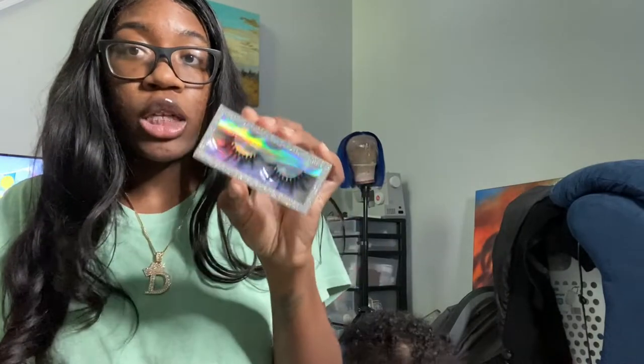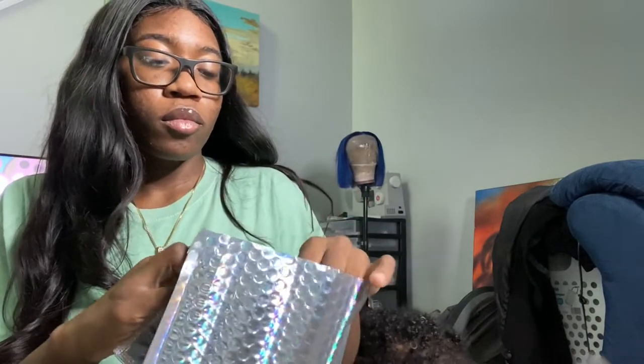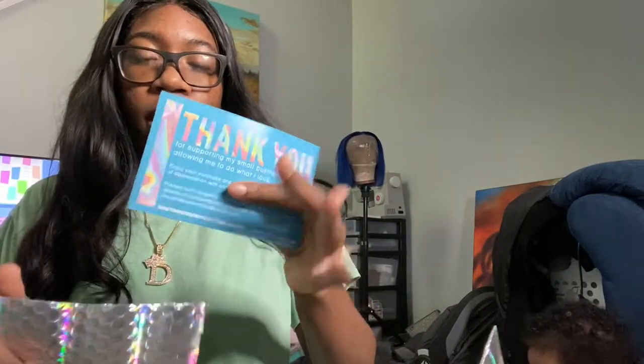My daughter just chose the giveaway winner — bossy and snowflake. I keep my first collection in the first collection packaging and my new collection in the new packaging. I'm going to put the thank you cards in here, coupon code on the back, and my business cards too. It's holographic and clear at the same time. That's just how I package my orders.